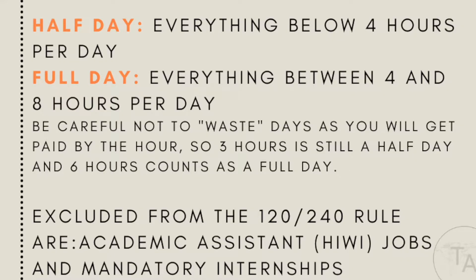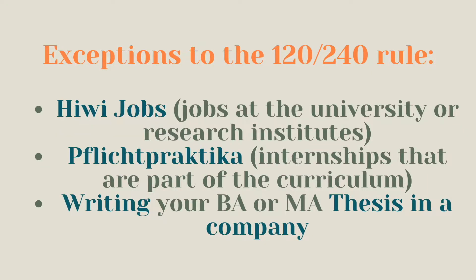Be careful about making your days count, because otherwise they get subtracted from your allowance of days per year. A full day is everything between four and eight hours — so five, six, or seven hours also count as a full day. Try to always use these half and full days to your best advantage, especially if you rely on the income.